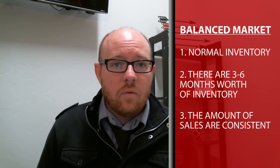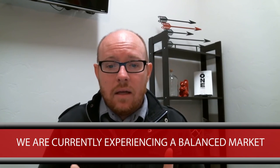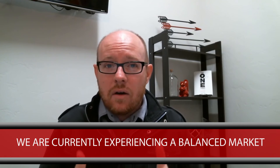To give you a quick example of what's happening in the market here in Kingman — Kingman is currently in a balanced market, meaning inventory is stabilized. We currently have about 3.7 months worth of inventory. There have been over 100 — about on average 100 sales per month from July, August, and September. There are currently about 376 homes on the market right now.